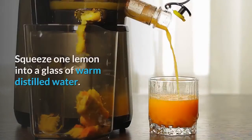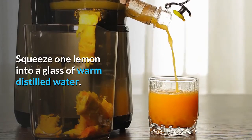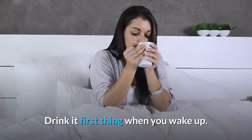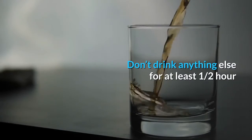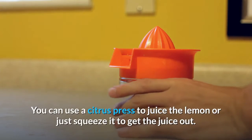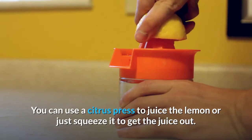Here's what to do: squeeze one lemon into a glass of warm distilled water and drink it first thing when you wake up. Don't drink anything else for at least one half hour. You can use a citrus press to juice the lemon or just squeeze it to get the juice out.